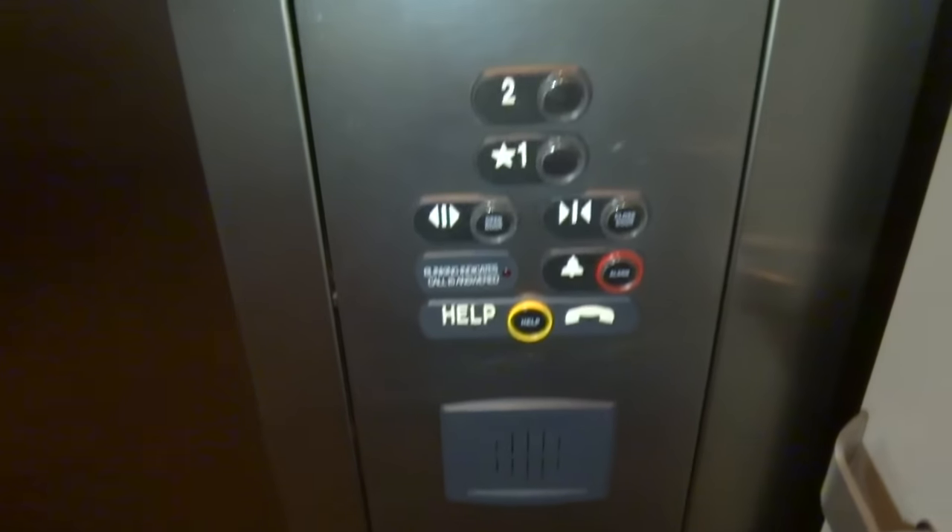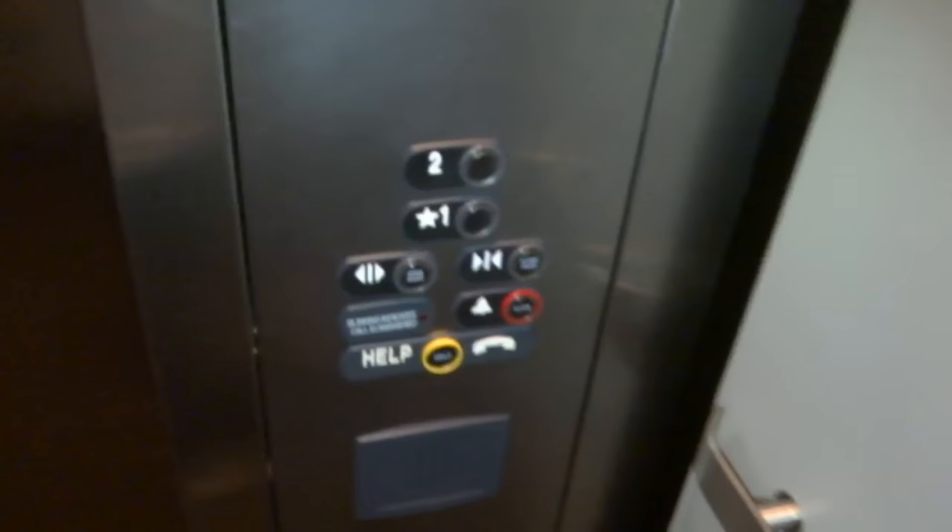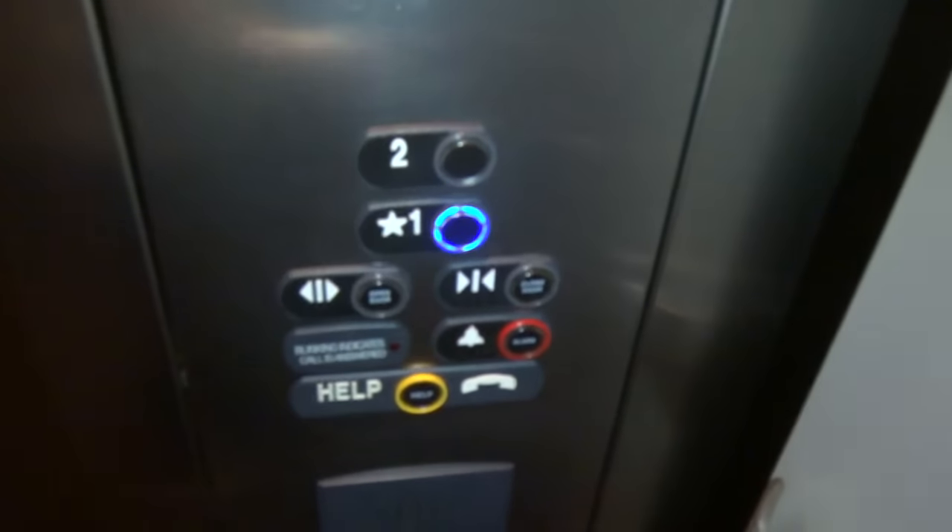These are your fixtures, your ThyssenKrupp Sigma 4. This is to all my fine friends at ThyssenKrupp Elevator Americas — I know you like ThyssenKrupps. For all you ThyssenKrupp fans, here you go. Here's your cab, here are your fixtures. Now let's get on to one and we'll take it for another ride.